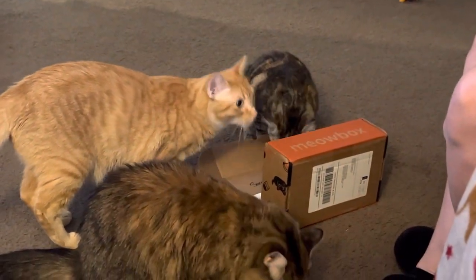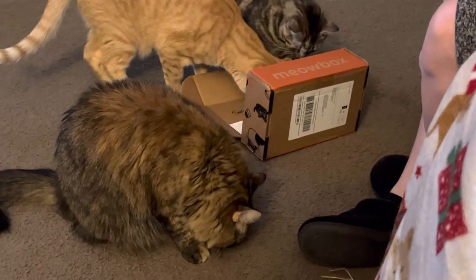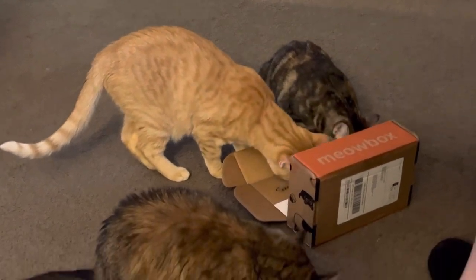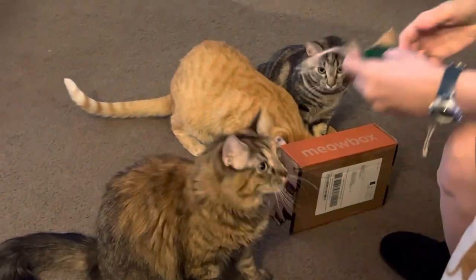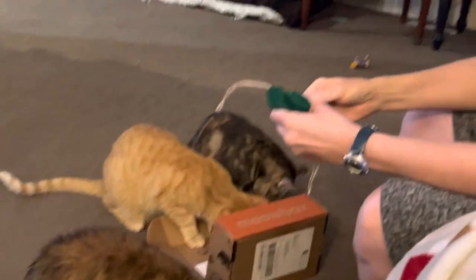This is for hip and joint support. So Meow Box is $20 a month — I think it comes to $25 with whatever taxes and fees, I've never looked. This toy right here will be trashed by tomorrow.